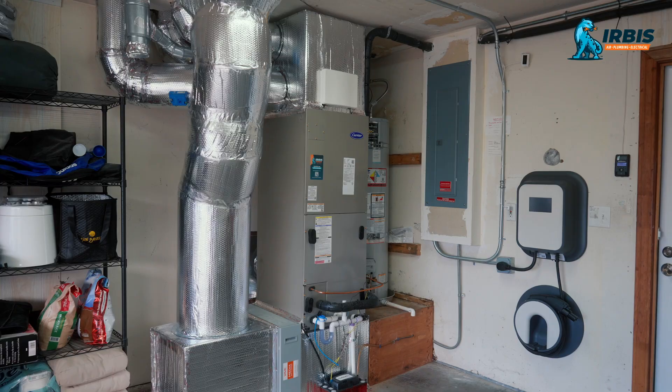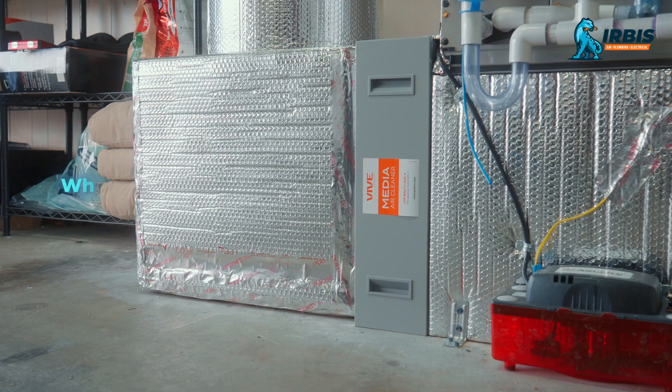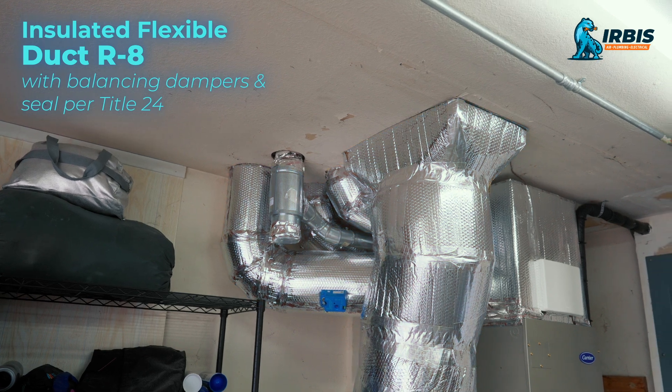This is the air handler. It's fully electric, and it replaced our gas furnace. We have a MERV 11 air filter, and it's very accessible and easy to replace. We got new R8 ductwork, and you can see it's fully insulated for better efficiency.